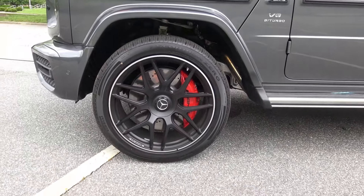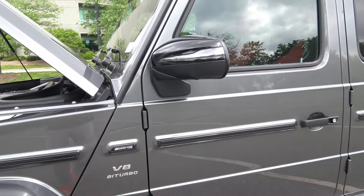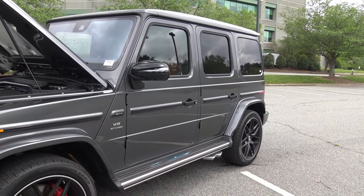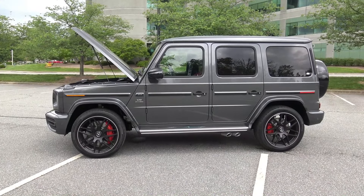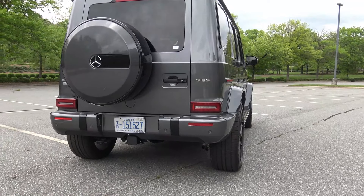This thing is sitting on Pirelli Scorpion Zero tires in 295/40 R22 — super sticky. V8 bi-turbo AMG. You can see this big strip along the bottom; I've been told that's the waterline, though I'm not sure that's accurate since the exhaust would be underwater — maybe an old wives' tale. There is no mistaking a G-Wagon when you see it because it looks like a gigantic block of cheese — and I mean that in the best way. It's just a sexy cheese block. Back here you have your G63 emblem and that beautiful beefy stance with the wheel wells sticking out.